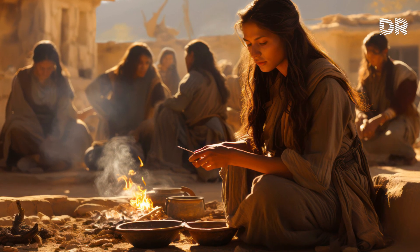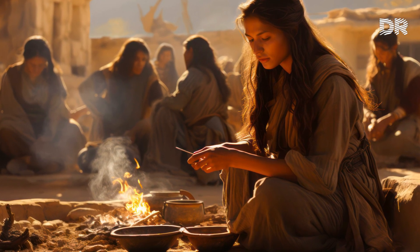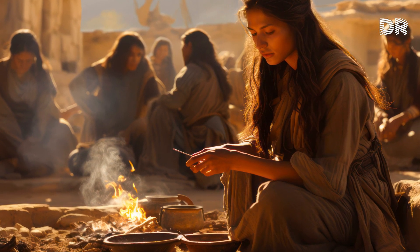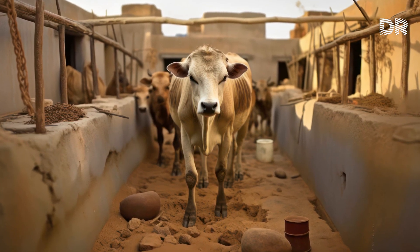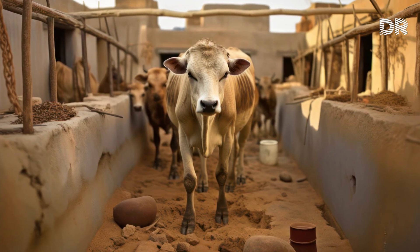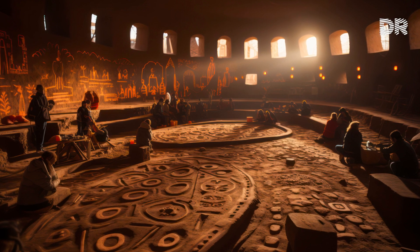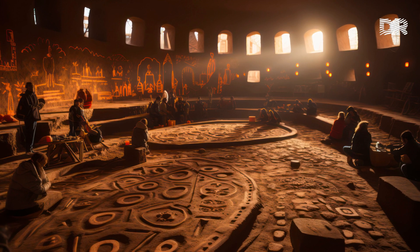This was a society undergoing continual transformation. By 6500 BCE we can see radical changes in behavior. More efficient cooking pots were developed, which in turn created time for other activities. Domestic cattle and milk were introduced and there was an increase in housing and population density. Burials and ritual behavior also became more elaborate. It is at this time that we begin to see the emergence of many of the decorative features that Catalhoyuk is famous for, such as figurative art.